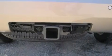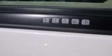Front and rear reading lights, running boards, dusk sensing headlights, a trailer hitch receiver, and air conditioning.